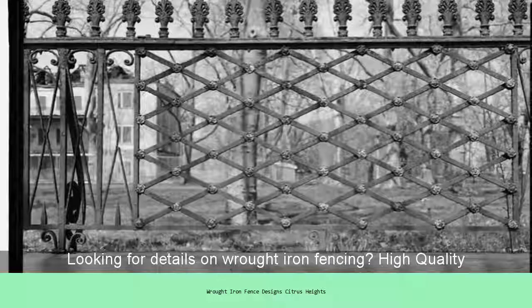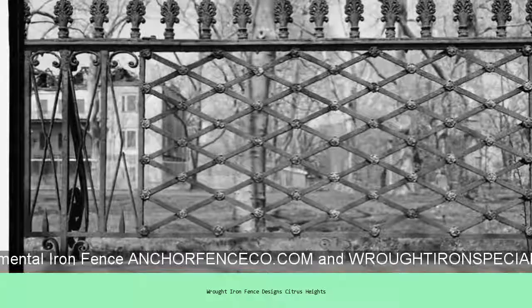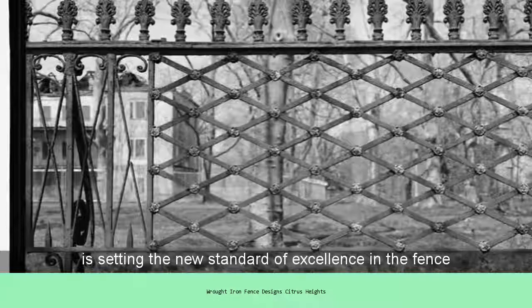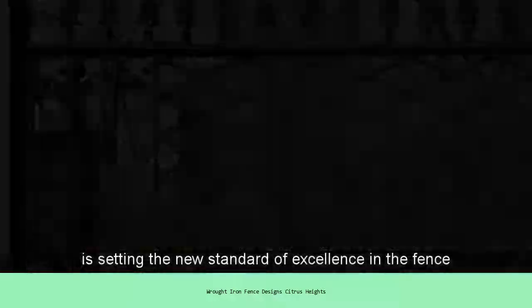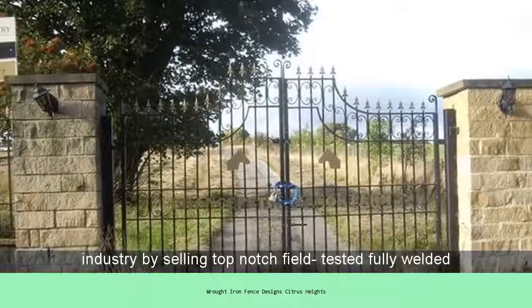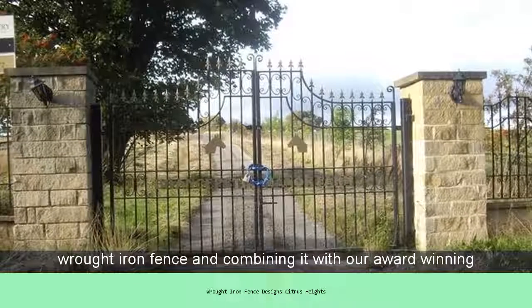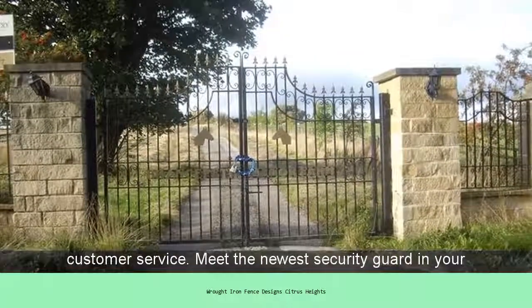Looking for details on wrought iron fencing? High Quality Black Ornamental Iron Fence. Anchorfenceaco.com and wroughtironspecialists.com is setting the new standard of excellence in the fence industry by selling top-notch field-tested fully-welded wrought iron fencing, combining it with our award-winning customer service.